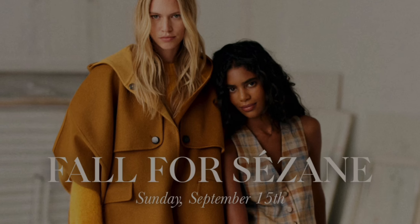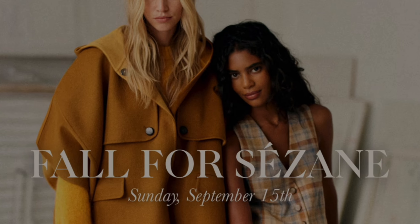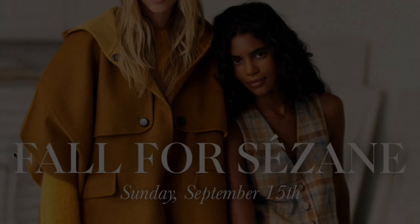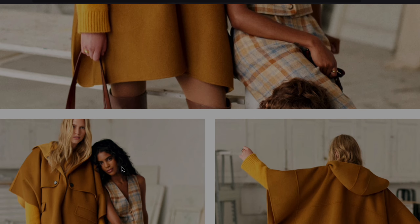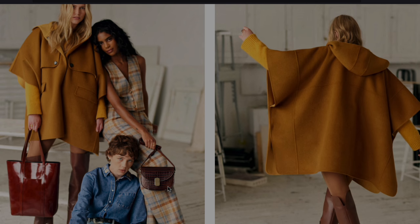It looks like fashion retailers are drawing inspiration from the 1960s and 1970s this fall. Today we are diving into some of my favorite looks from Cezanne's fall collection to see if they subtly channel these iconic decades.